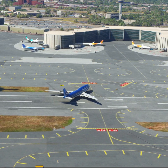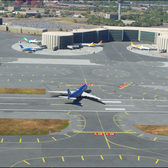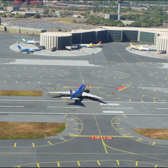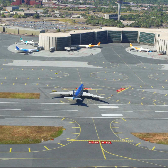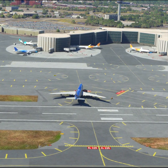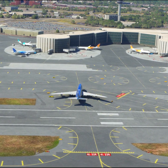JetBlue 1990, contact New York approach on 1-2.7. Good day. Alaska 284, turn next taxiway. Newark Tower, United 2208, 5 miles southwest inbound ILS runway 4R approach. United 2208, Newark Tower. Altimeter 29er Decimal Niner, wind 283 at 6. Clear ILS runway 4R approach.